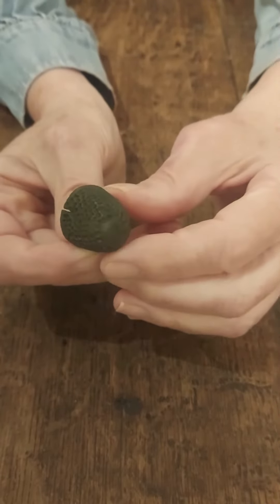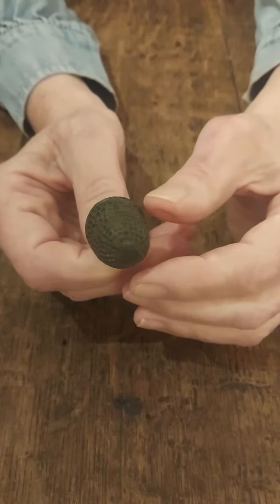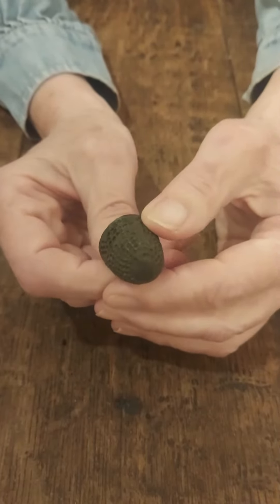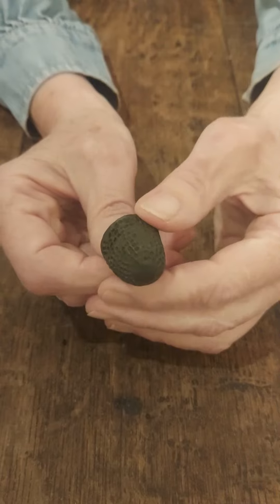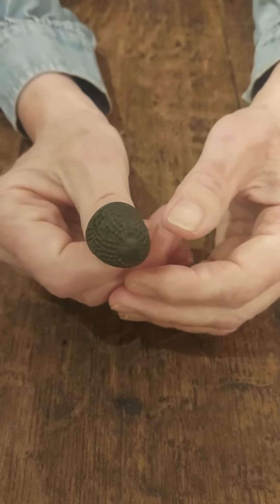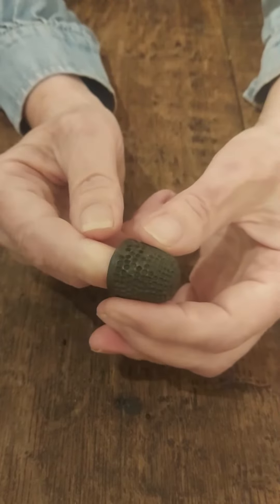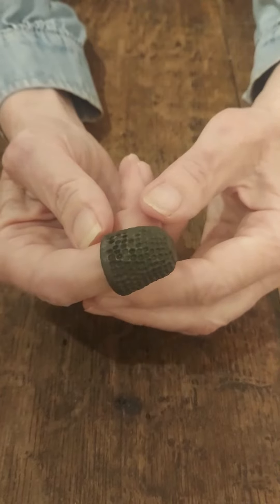I think it's a beautiful little example of an old-fashioned thimble. I sort of imagine in Victorian times a lady sitting around in a candlelit sewing circle, sewing their tattered clothes — because of course in those days clothes were always mended.